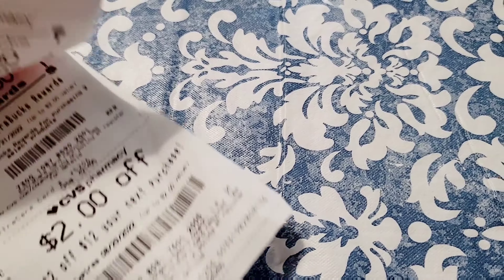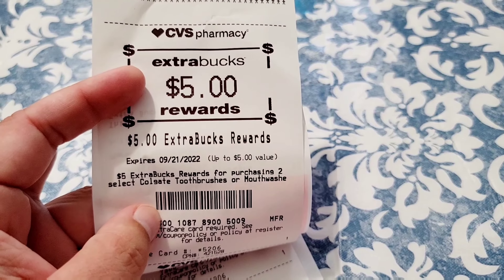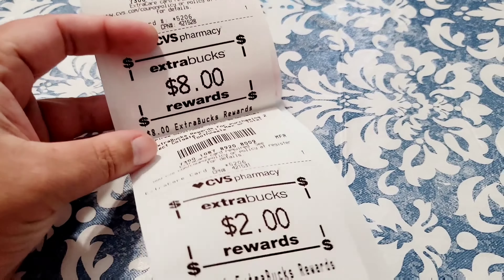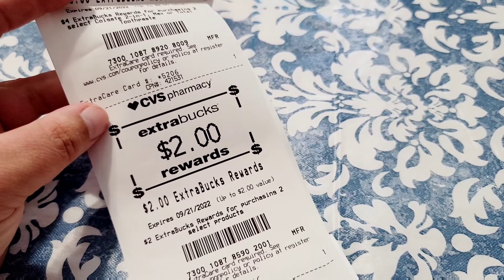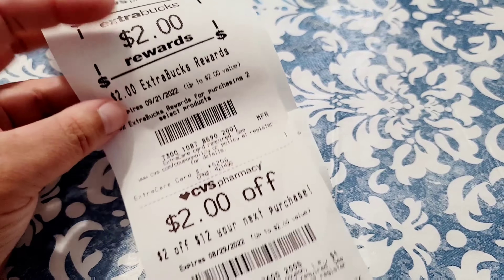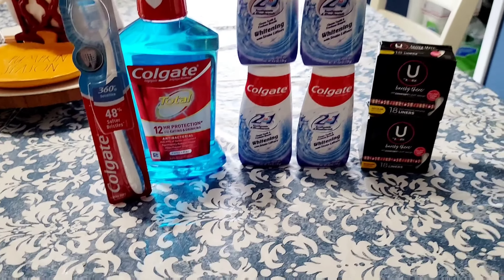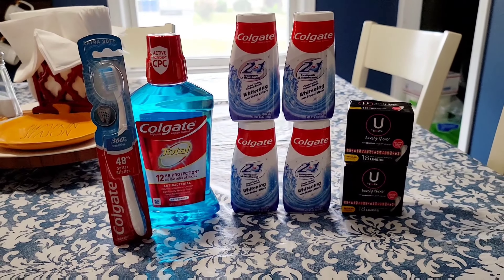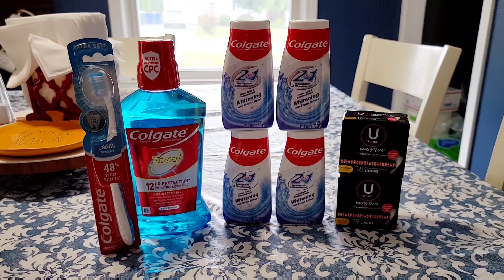In return I got $5 extra bucks for the toothbrush and mouthwash, $8 back for the toothpaste, $2 back for the U by Kotex, and then I also got a $2 off $12 for my next purchase. So not a bad week at CVS — more oral care items and it's a great time to stock up.